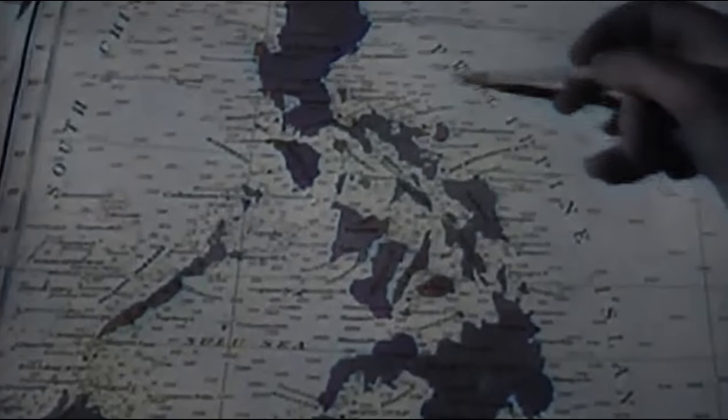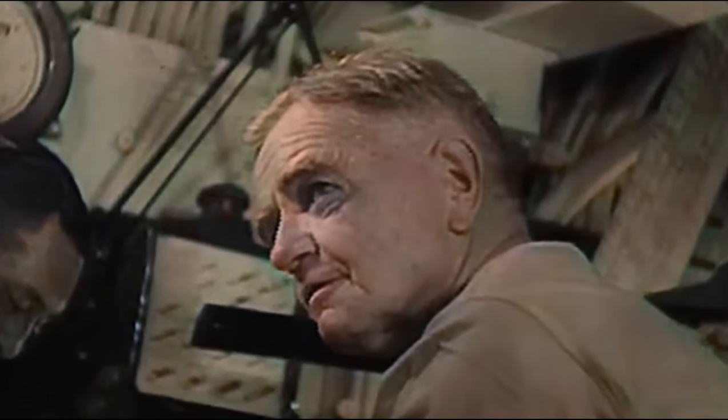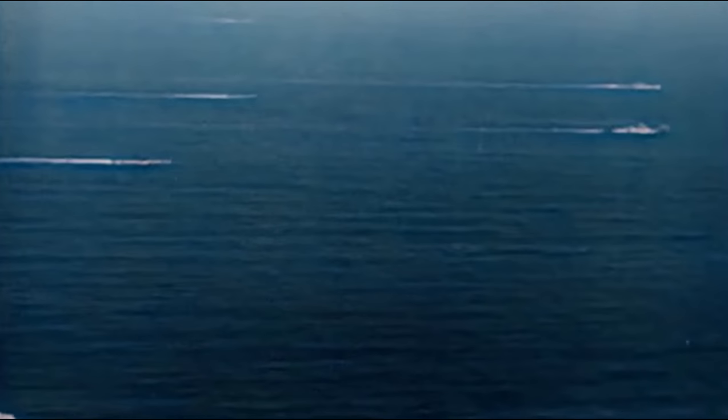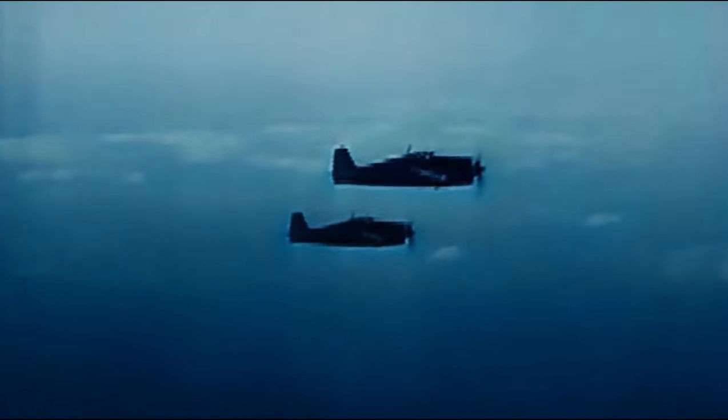On October 24, the submarines continued the pursuit, but the Darter ran aground on the Bombay Shoal. The crew abandoned the sub and was rescued by the Dace. They then sent the enemy's coordinates and speed to command. Darter was lost, but the Americans were alerted. Intelligence from the subs was analyzed aboard the flagship. The 3rd Fleet prepared their moves in what was about to become the greatest naval battle in history.